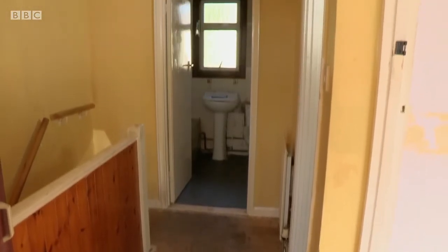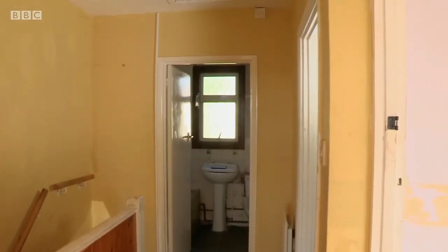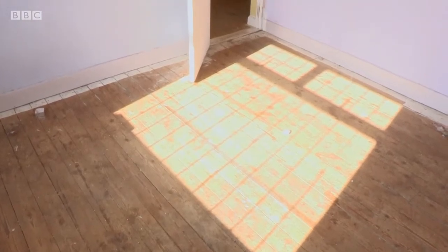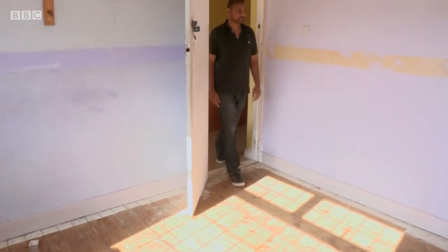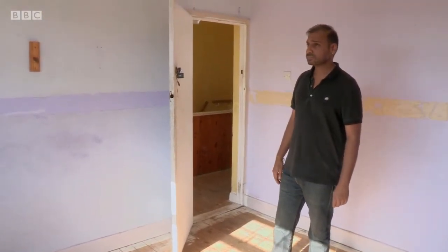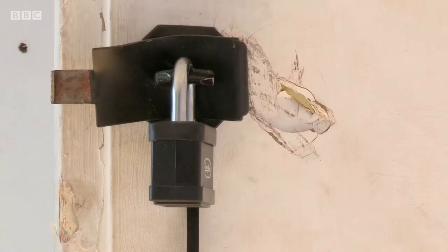What are your plans for it? I want to do it up, refurbish it inside and out — redo the bathroom, the kitchen — and resell it on. Ideally I'd like to sell it on, but I'm not too sure which way to go about it at the moment. Drew has identified the different possibilities, but sometimes too many options can be confusing, so it's worth taking the time to weigh it all up.